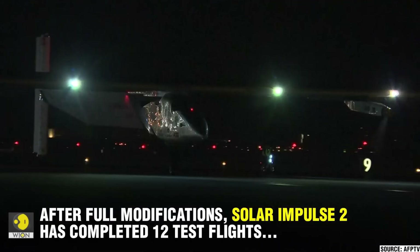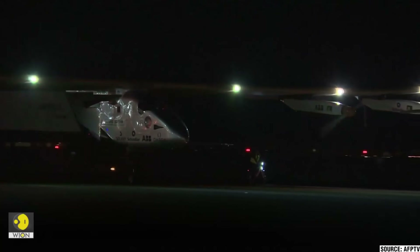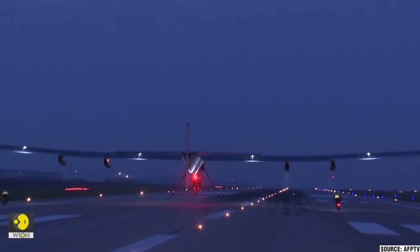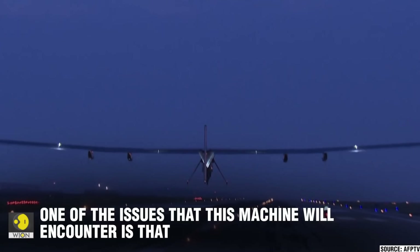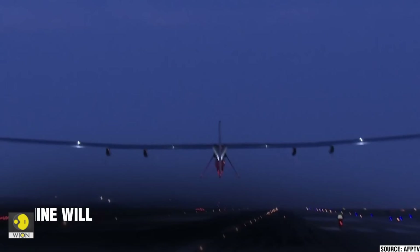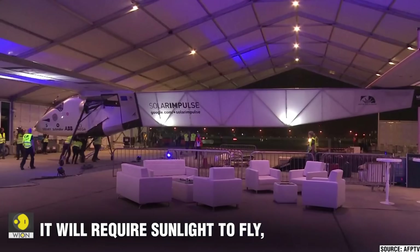Despite challenges like weather delays and battery damage, the mission successfully demonstrated the potential of renewable energy in aviation. Solar Impulse 2's journey not only marked a milestone in aviation history but also promoted the possibilities of clean technology and sustainable energy solutions for the future.